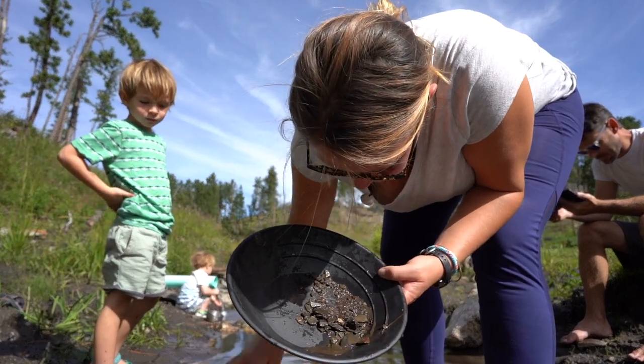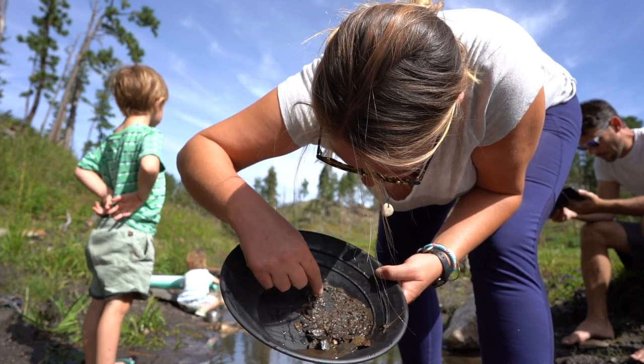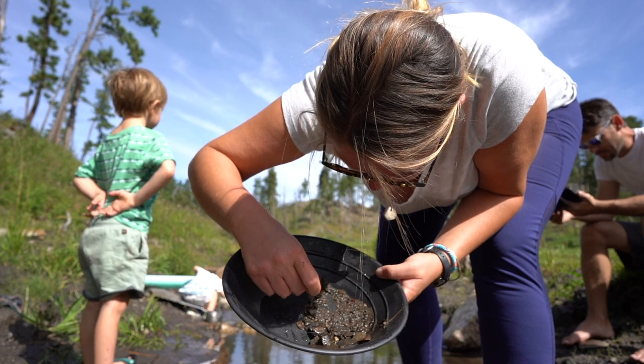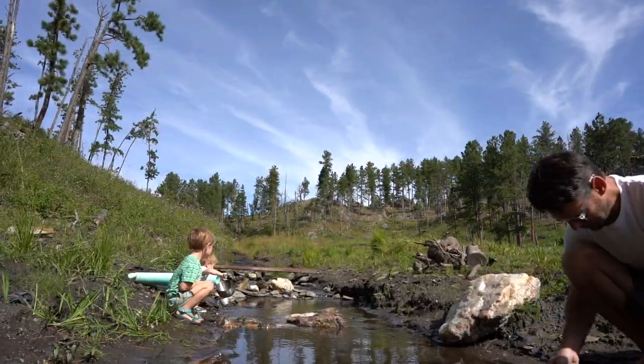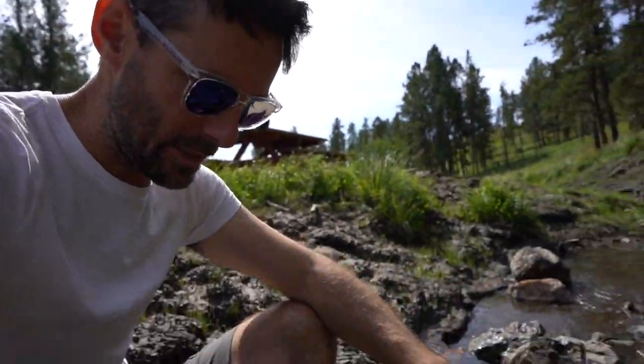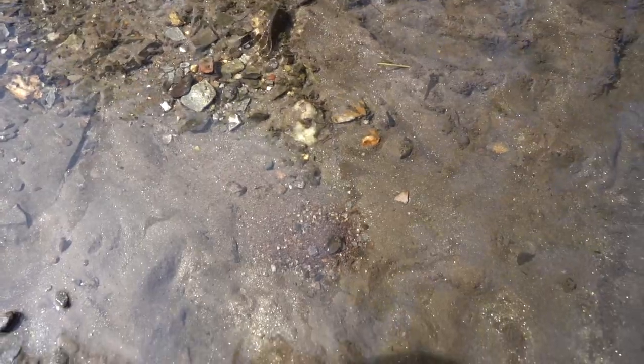We did find some garnets. These little pink clear dudes in here are garnets. Little itty bitty dudes. And some bugs, apparently. So we've been panning for a little bit. We have not found any gold that we're aware of. But there are a crazy amount of garnets. I was sifting right down here and I sifted it all in one spot. I don't know if the color is really coming out, but that pile right there is like bright red from all the garnets that are in it.